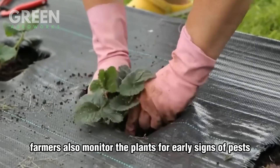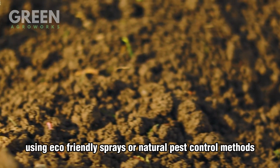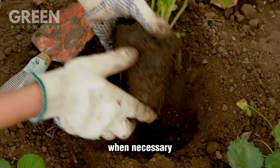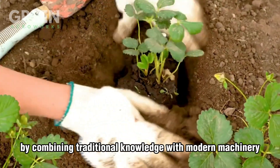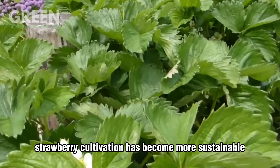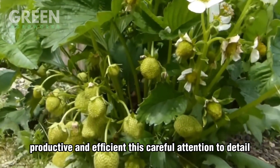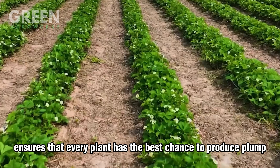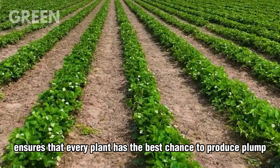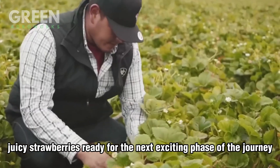To promote healthy growth, balanced fertilizers rich in potassium and phosphorus are applied periodically. Farmers also monitor the plants for early signs of pests, using eco-friendly sprays or natural pest control methods when necessary. By combining traditional knowledge with modern machinery, strawberry cultivation has become more sustainable, productive, and efficient. This careful attention to detail ensures that every plant has the best chance to produce plump, juicy strawberries ready for the next exciting phase of the journey: harvesting.